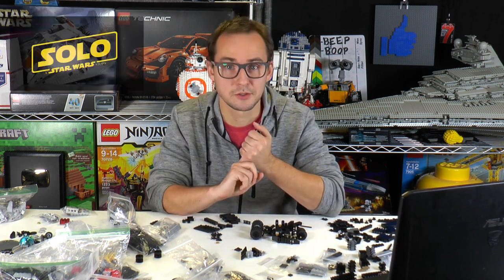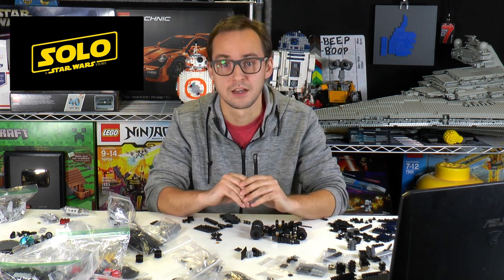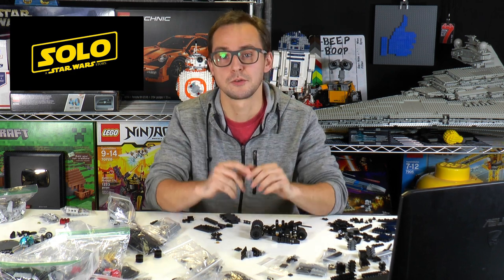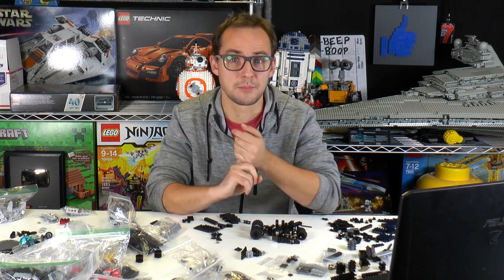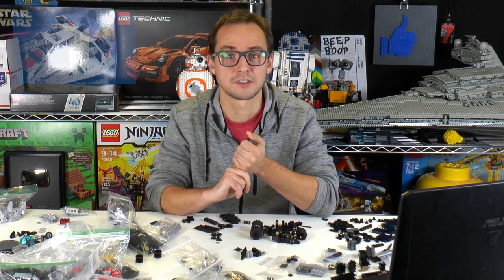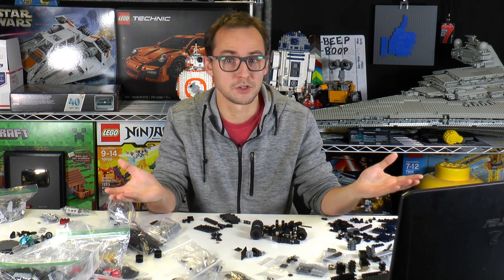This week's news: we had the Han Solo trailer dropping and everybody is just crazy about this movie. We are getting a lot of new rumors from the trailer for the upcoming LEGO sets, so stay tuned for that. Also, a LEGO Ideas set got approved for the review stage, which is very exciting, and a lot of other small things that I'm going to be talking about.